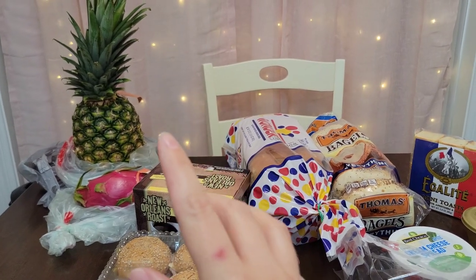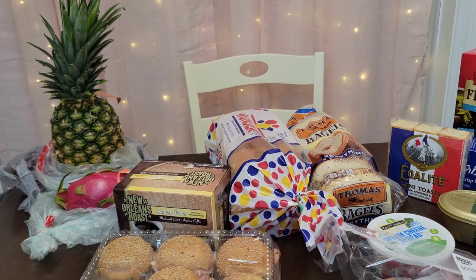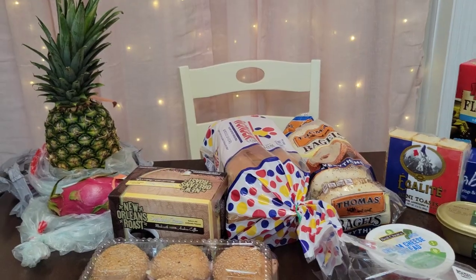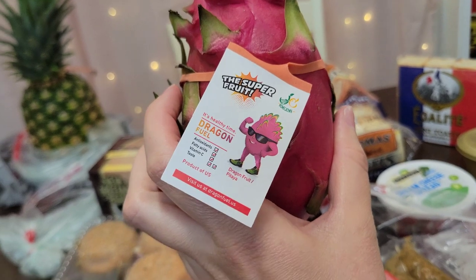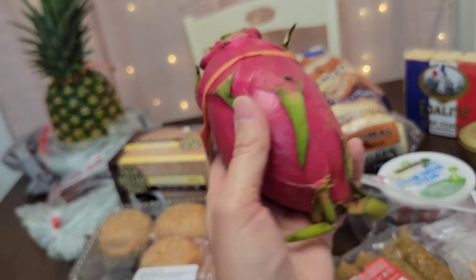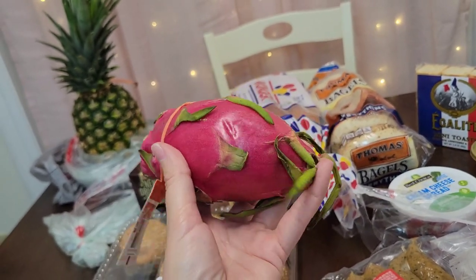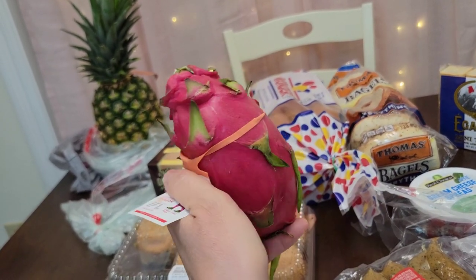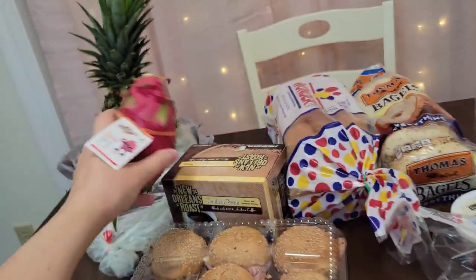The first thing I got was a pineapple. I've been wanting a pineapple lately, so I got one. And also I never, ever see this fruit at any store — it's a dragon fruit! I don't know how to cut this thing, I don't know how to eat it. So if you guys know, please let me know in the comments down below. I've always wanted to try different kinds of fruits that you don't see a lot of. I found this one at Rouse's and I can't wait to try it.